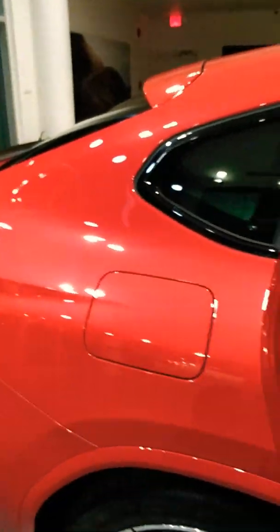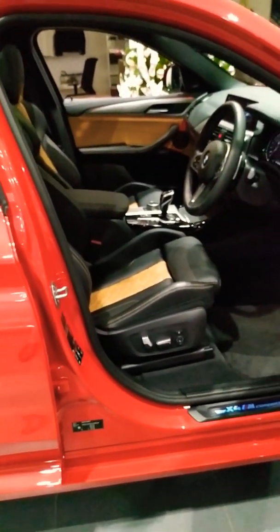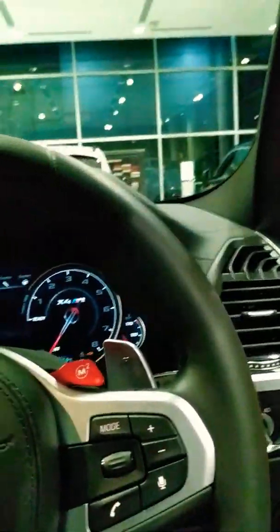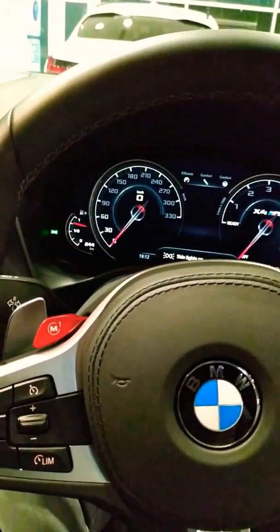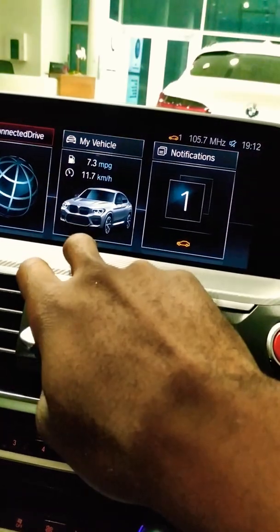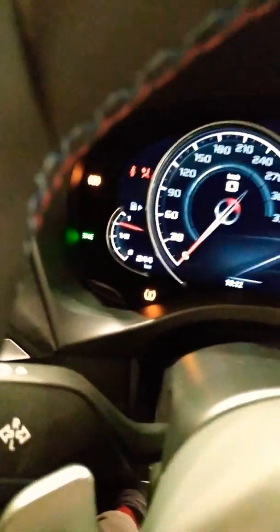Now I'll show you the rear passenger seats — quite nice, with the hexagonal stitching in real leather. Moving to the interior, some more X4 detailing in there. These seats are comfortable. Digital heads-up display, and also a touchscreen — really lovely.